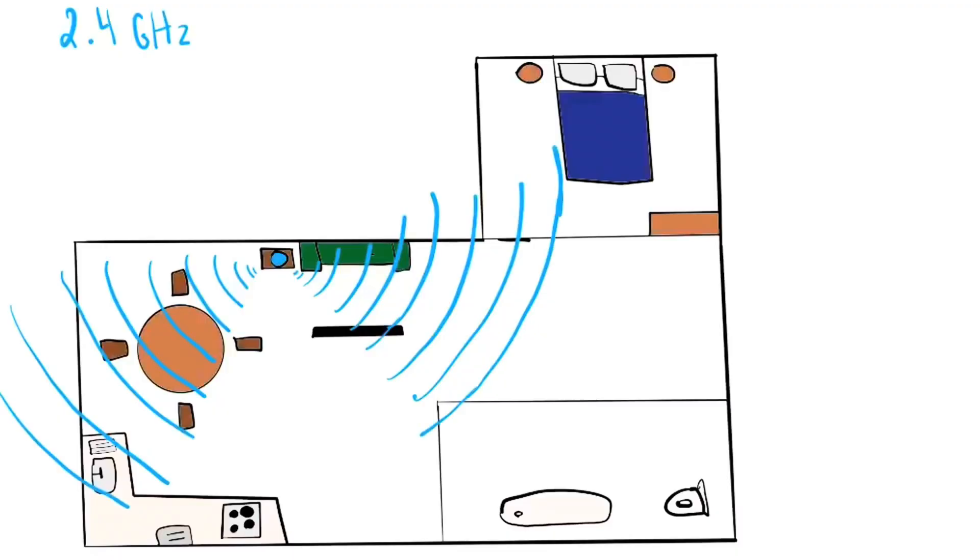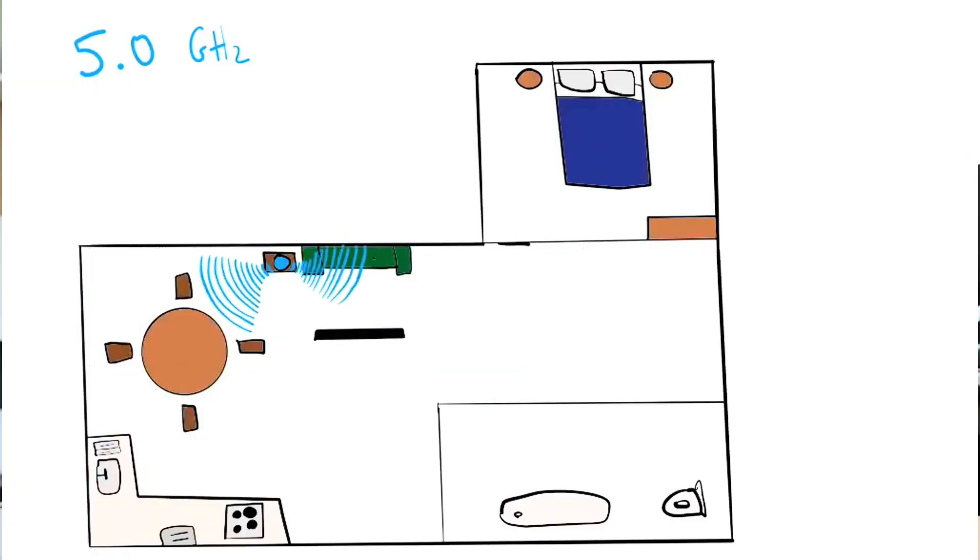The way Wi-Fi works is it uses radio frequencies to transmit data. You've probably already noticed on some networks labels like Wi-Fi 2.4 or Wi-Fi 5.0 — and now we're starting to see Wi-Fi 6. The 2.4 GHz band has a longer wave, covers a larger area, but is slower. The 5 GHz band has a shorter wave, is much faster to transmit data, but doesn't have as large a range.